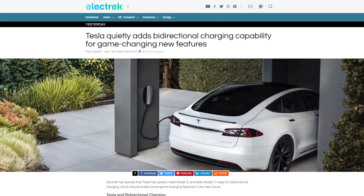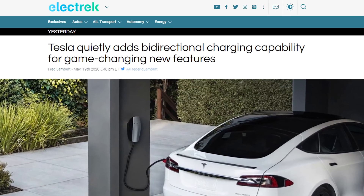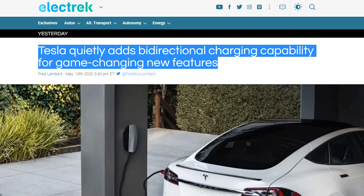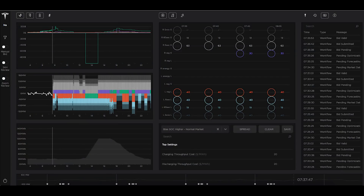That sparked interest in the topic, and Electrek fanned the flames by publishing an article titled, quote, Tesla quietly adds bidirectional charging capability for game-changing new features, end quote. It looks like all the stars are lining up — vehicle-to-grid functionality soon, AutoBidder 2 for energy trading, and battery day coming up. But let's take a closer look because unfortunately it's not quite that clear cut. The first area I want to put caution around is assuming this was a newly added feature by Tesla.